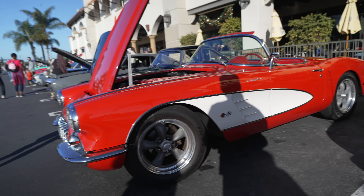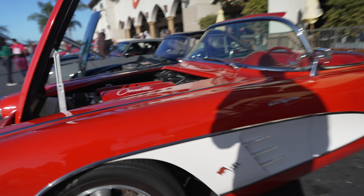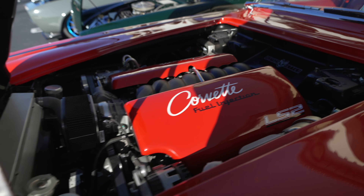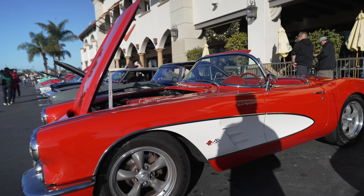Vintage Corvette convertible — classic sports car with an updated motor. This is a modern Corvette LS2 motor in a classic Corvette.